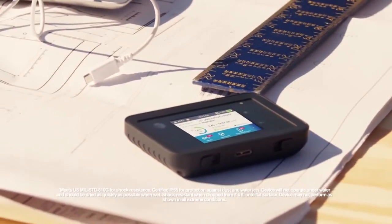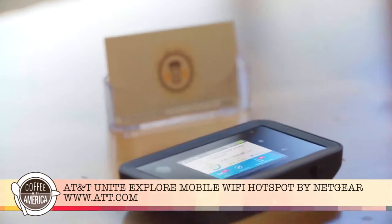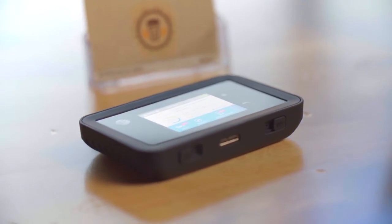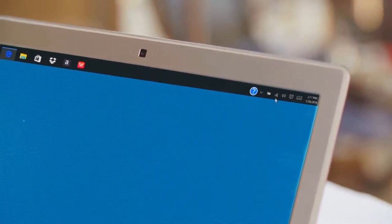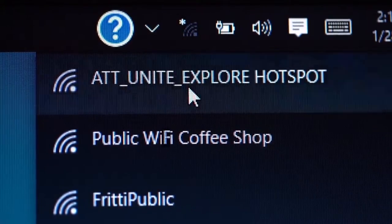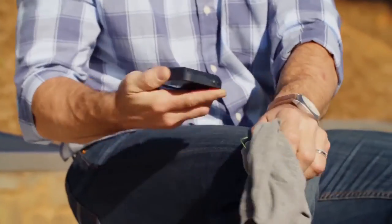Next is the AT&T Unite Explore mobile Wi-Fi hotspot by Netgear, allowing you to brave the outdoors and life's everyday bumps. This rugged mobile hotspot for AT&T service works like a Wi-Fi hotspot at a coffee shop or at home, except it goes where you go. It can withstand drops, spills and sand, performing great in damp or dusty conditions.